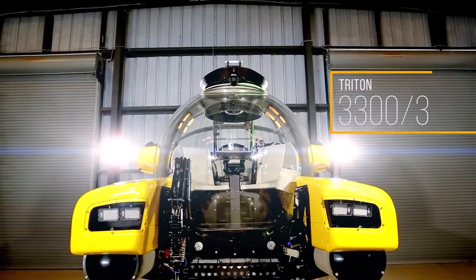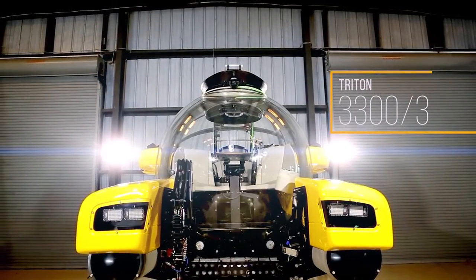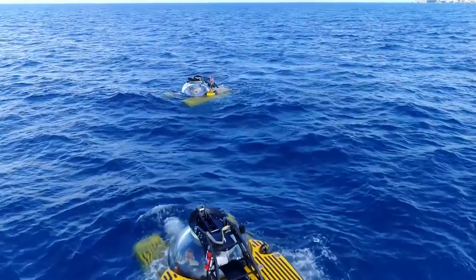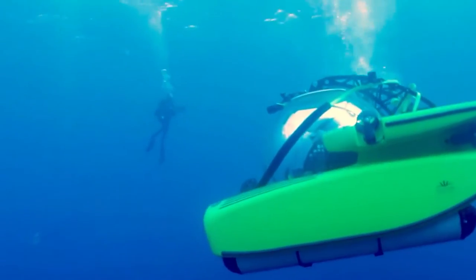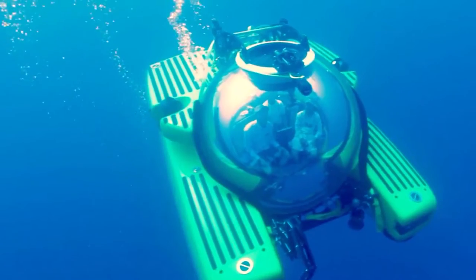Famous programs including BBC's Galapagos, Discovery, BBC's Blue Planet, and Sir David Attenborough's Great Barrier Reef have all been shot with this submarine. It has also assisted in the exploration of the Britannic, the sister ship of the Titanic.